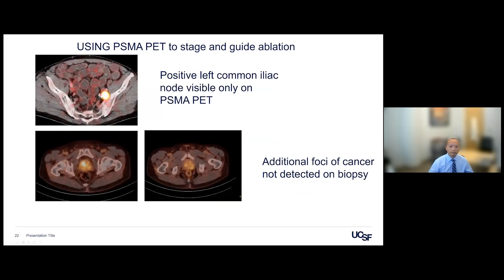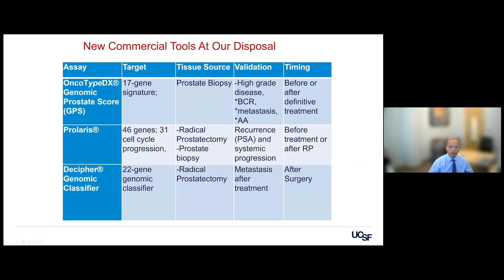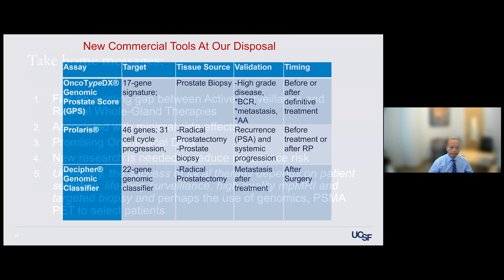Another patient had a detected lymph node metastasis on PSMA PET for Gleason 7 — rare, but it can happen. A further patient had additional foci of cancer not detected on biopsy. At UCSF, we also use genomic markers: patients with higher genomic risk in the high-risk group are not offered focal therapy.